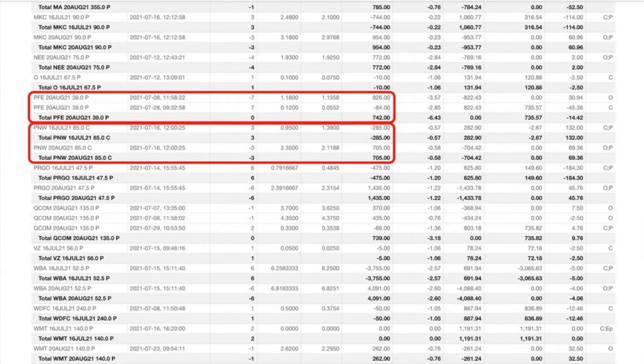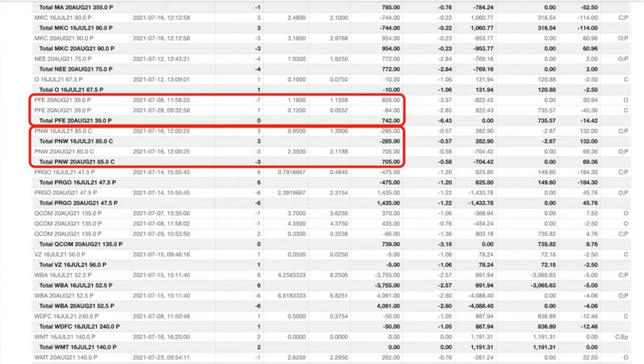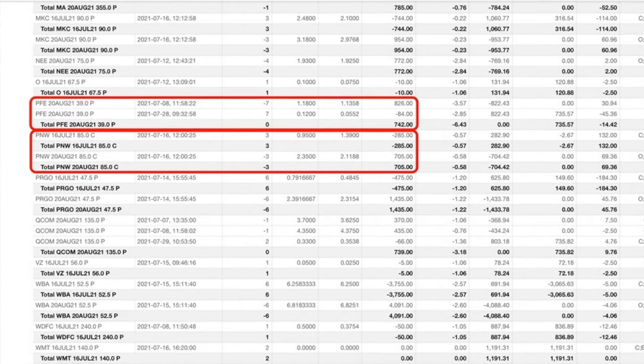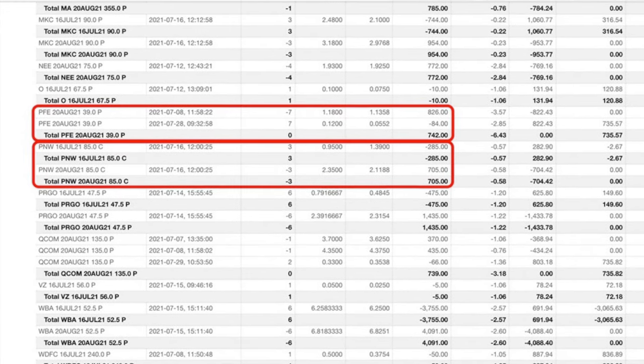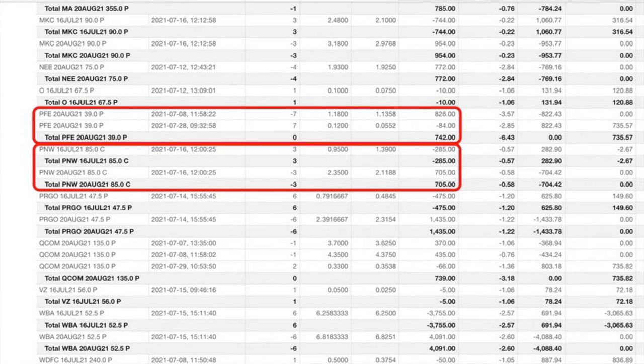I will also talk you through the Pfizer, ticker symbol PFE, put option trades we did, as well as the covered call position and trades we did in the utility company Pinnacle West, that enabled us to pocket an awesome return in excess of 27% annualized.